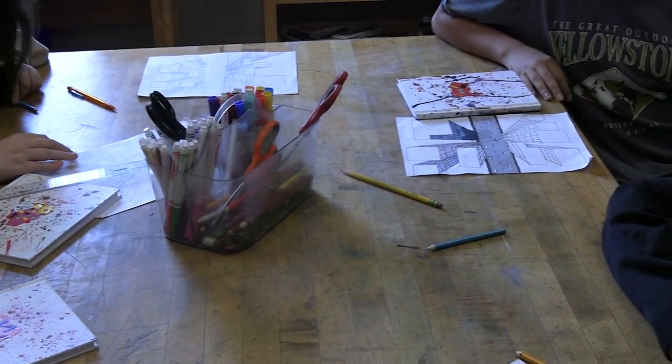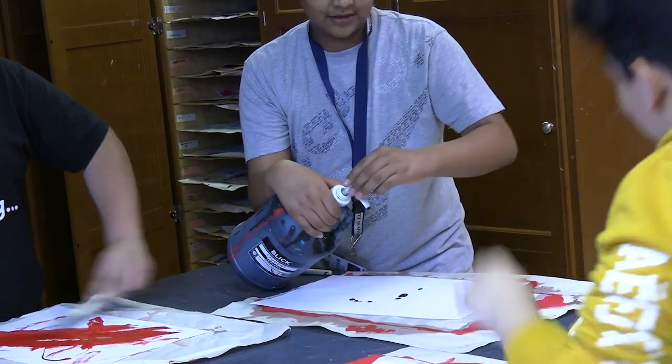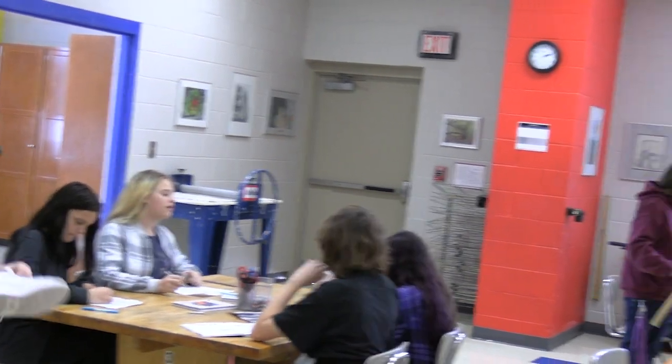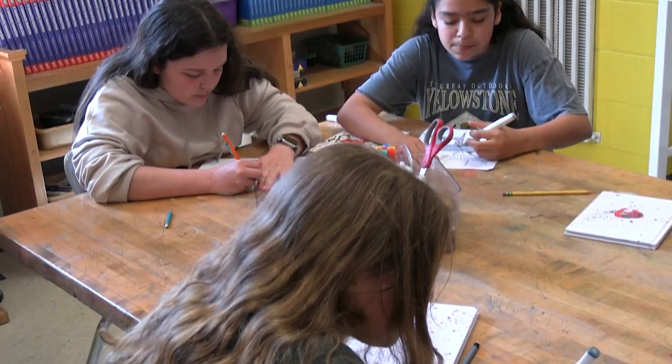Hi fifth graders! An interesting thing about art is that there are a lot of projects to do, and Mrs. McDonald will help you all the time with any question you have. The current project we're doing right now is the cityscape, and it's really fun. I hope you enjoy art whatever you get in sixth grade if you're doing it.